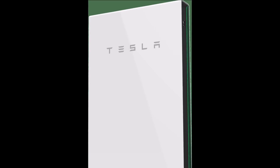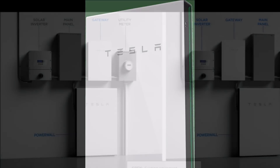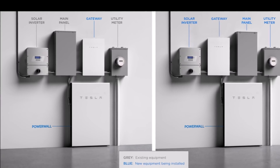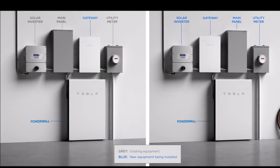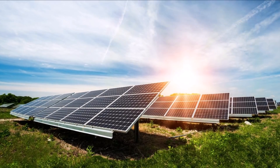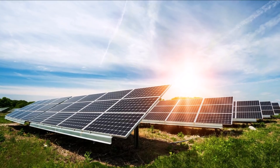While SolarJuice offers so many different options for other products, it only offers two in terms of energy storage: the Tesla Powerwall and another storage solution from LG Chem. However, the Powerwall from Tesla contributed to substantial growth in the sustainable energy sector in Australia in 2020, being the most popular option for consumers.